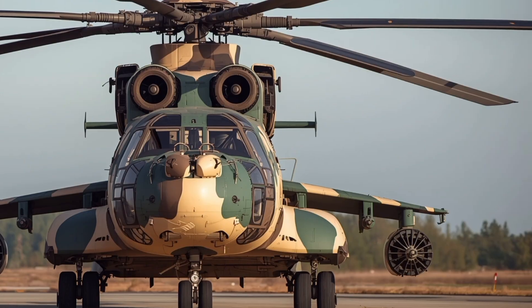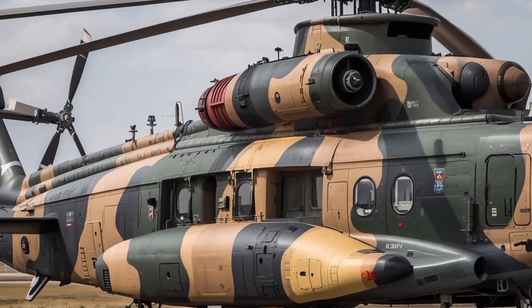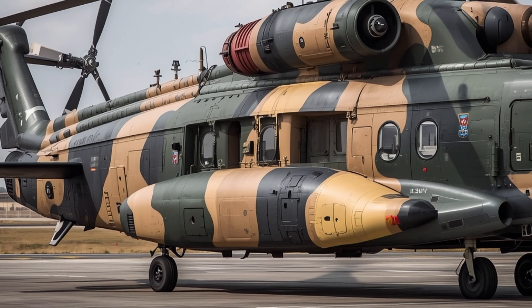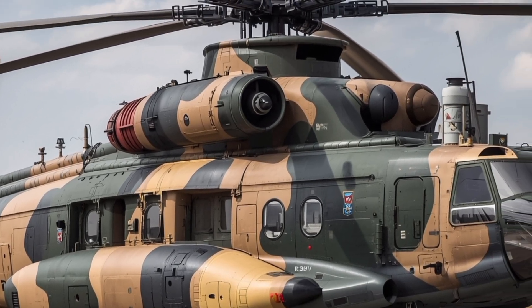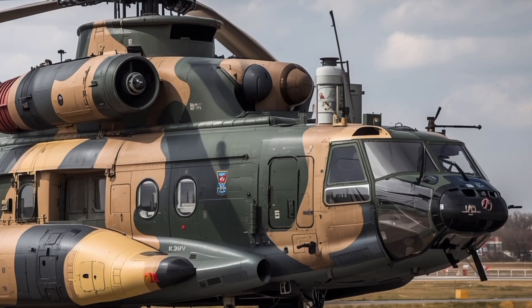Known as a true giant in the skies, this aircraft has been upgraded with the latest technology, improved avionics, and enhanced performance features that make it a modern marvel of aviation engineering.